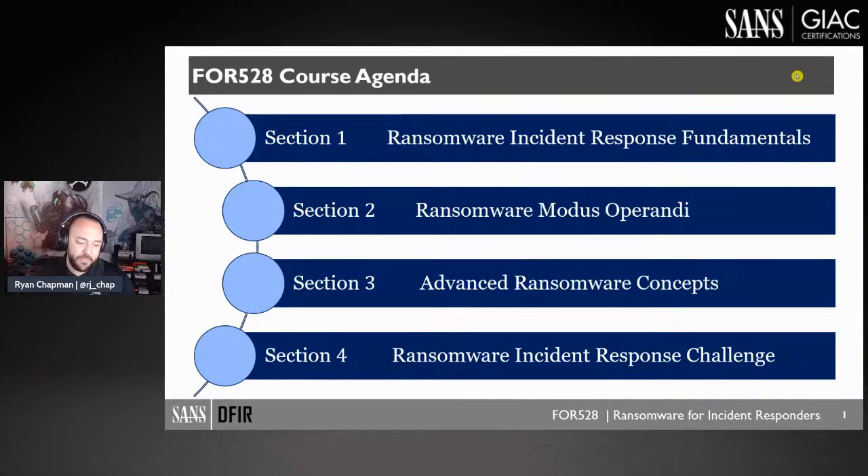I wrote the course myself, but I had a ton of help. We brought in a bunch of folks as contractors to ensure that this is the best possible course for anyone who needs to respond to ransomware — hopefully you don't have to, but you'd better be prepared.